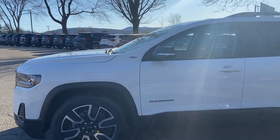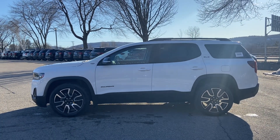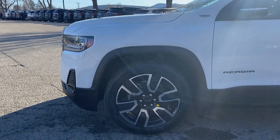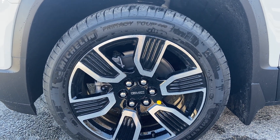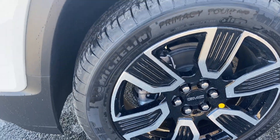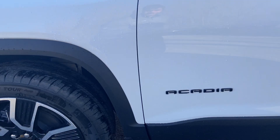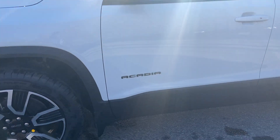This is a third row SUV, so it's perfect for the family. You can see the side view there — I just love the profile of the Acadia. Very sharp. This one has some really nice two-tone chrome and glossy black rims, wrapped in Michelin Primacy Tour tires, and those are 20-inch rims. You can see the black Acadia badge trimmed out nicely on the door.